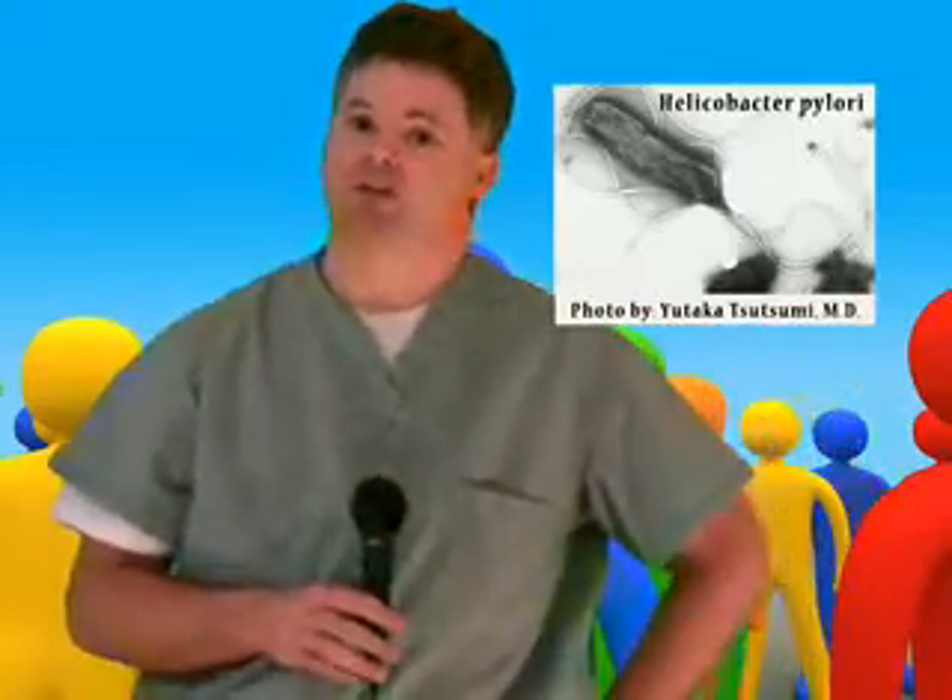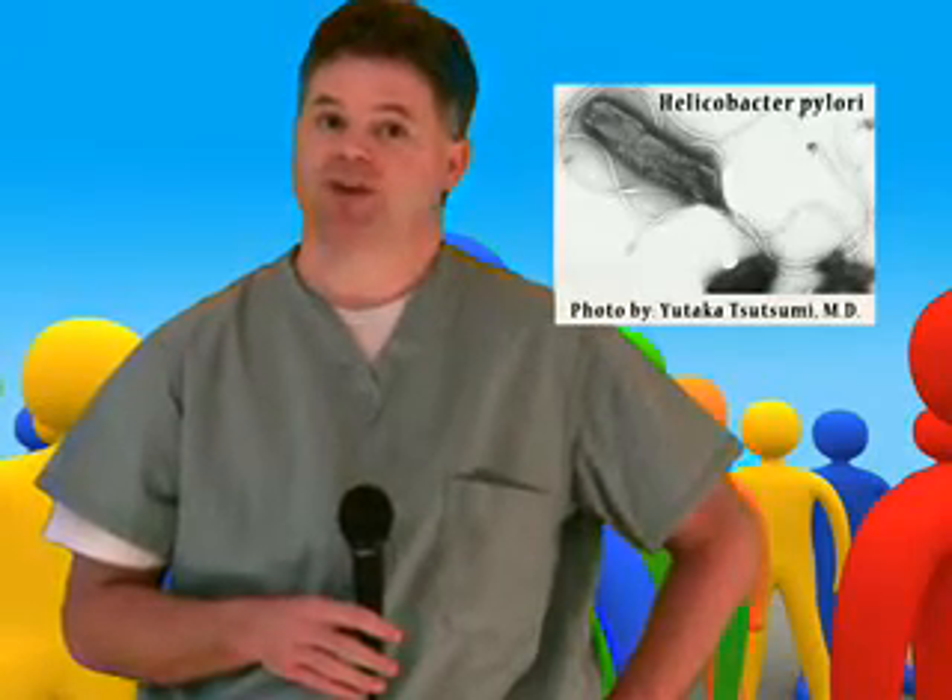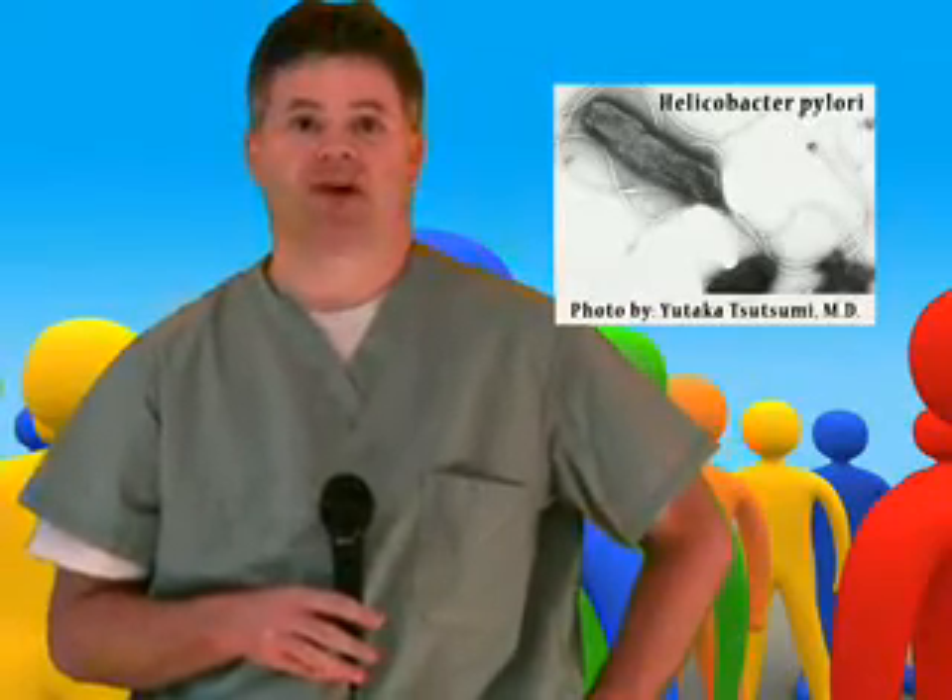H. pylori infection can cause stomach and intestinal ulcers, nausea, vomiting, and abdominal pain. Ulcers in the stomach and intestines are uncommon in children, but when they do occur, they cause a lot of belly pain, blood in the stools, or bloody vomiting.